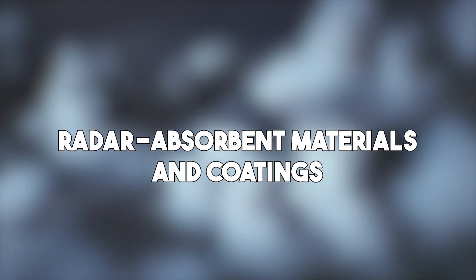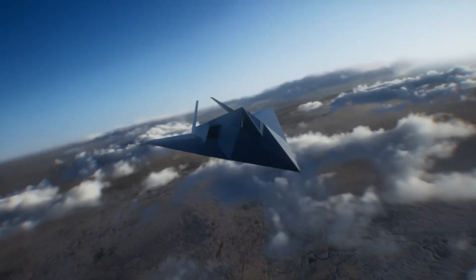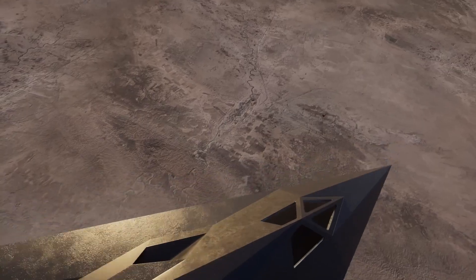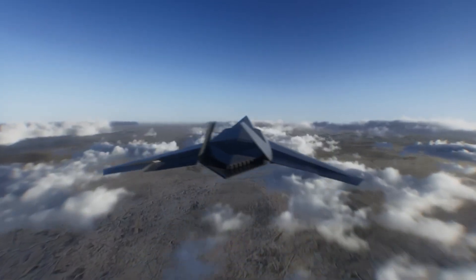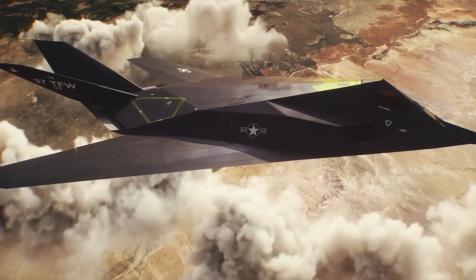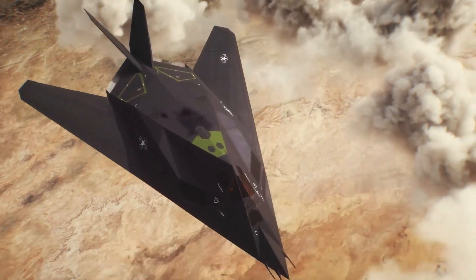Beyond its odd shape, the F-117 was covered in special materials designed to absorb radar. These radar-absorbent materials were critical in reducing the jet's radar signature even further. Instead of reflecting radar waves, these coatings absorbed them, making the aircraft appear smaller or even invisible on enemy radar screens.